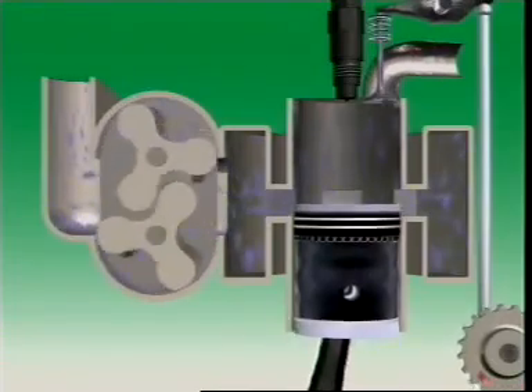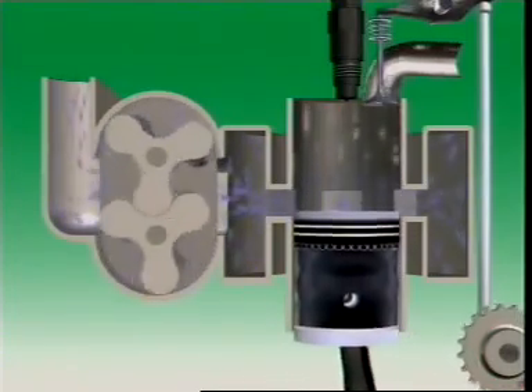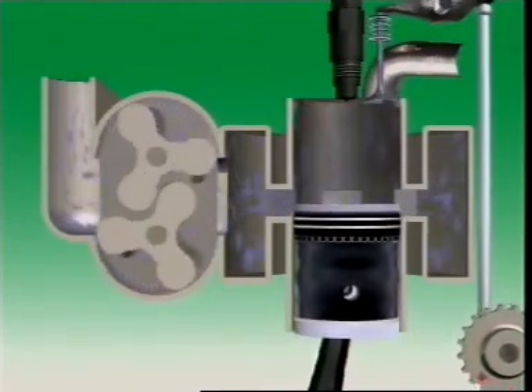To achieve this in the time available, two-stroke diesels use an engine-driven air pump, usually called a blower. It pressurises the air so that when the inlet ports open, air from the blower enters the cylinder and helps scavenge the exhaust gases.